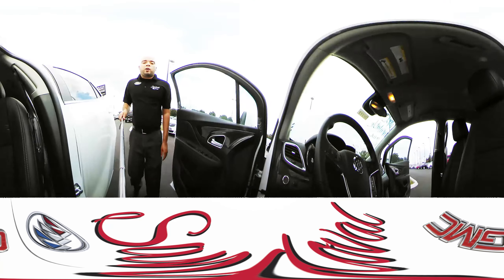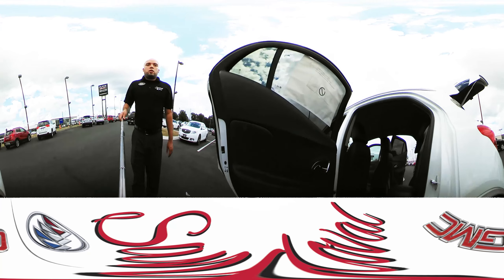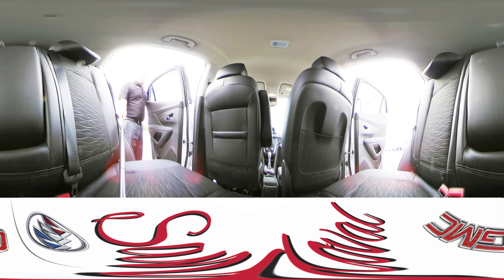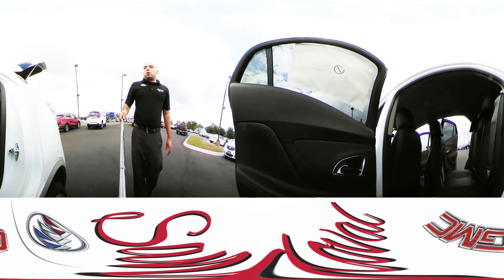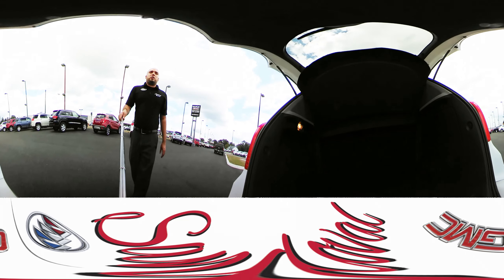We'll move along to the second row. We have a lot of nice space back here and a lot of leg room. These seats do fold down flat, so we come back to the cargo area — use it for extra space if you need to.